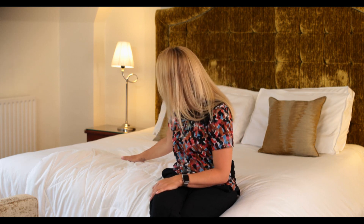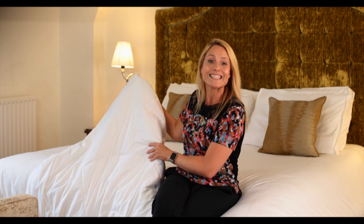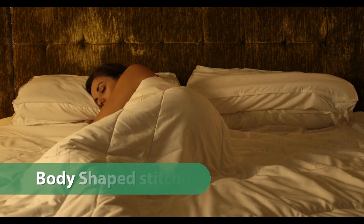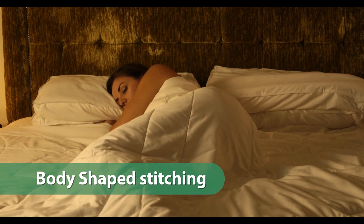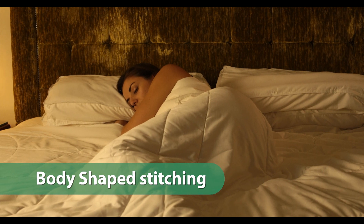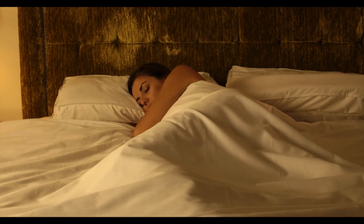So first of all I'm going to tell you about these lovely Boo Living Duvets. With an emphasis on comfort we've stitched a special pattern. This is for two reasons: first of all it holds the fibers in place, and secondly and most importantly is the design, which is body-shaped to help the duvet fall comfortably around your body, making you feel cosseted and cozy.